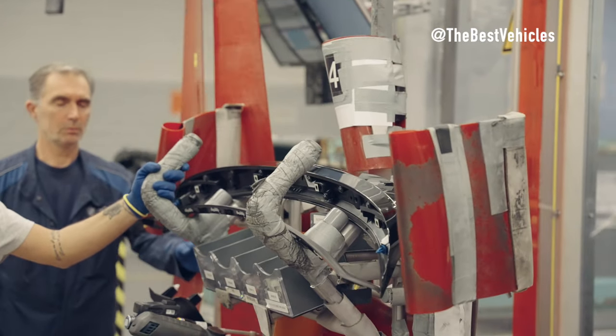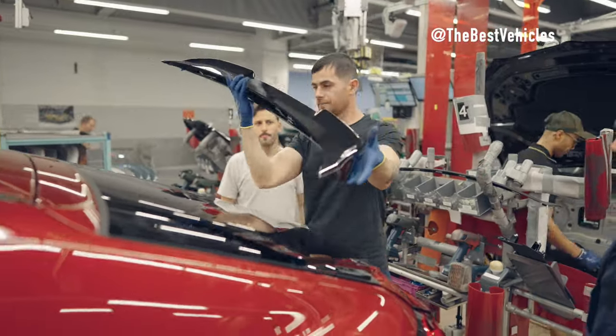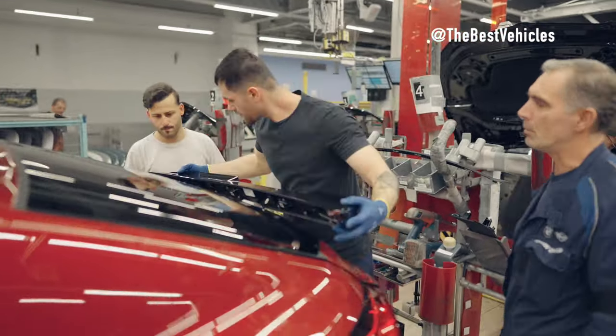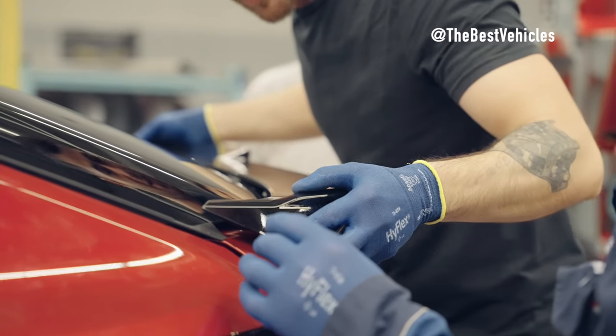Battery Installation. The battery — the vehicle's power source — is installed below the vehicle floor, between the two-wheel axles. The batteries are fixed with screws and glue, ensuring that they operate stably and safely.